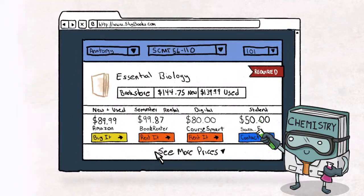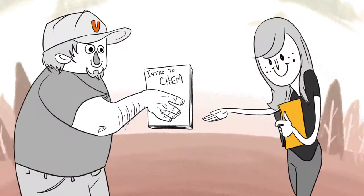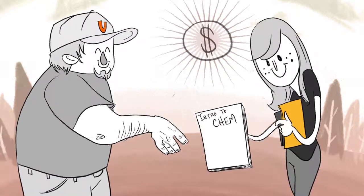We'll then compare prices of your required books between your college's bookstore and loads of online choices. Slugbooks also allows you to buy your books directly from other students in our Student Exchange. Many of the lowest prices come from local students on your campus.